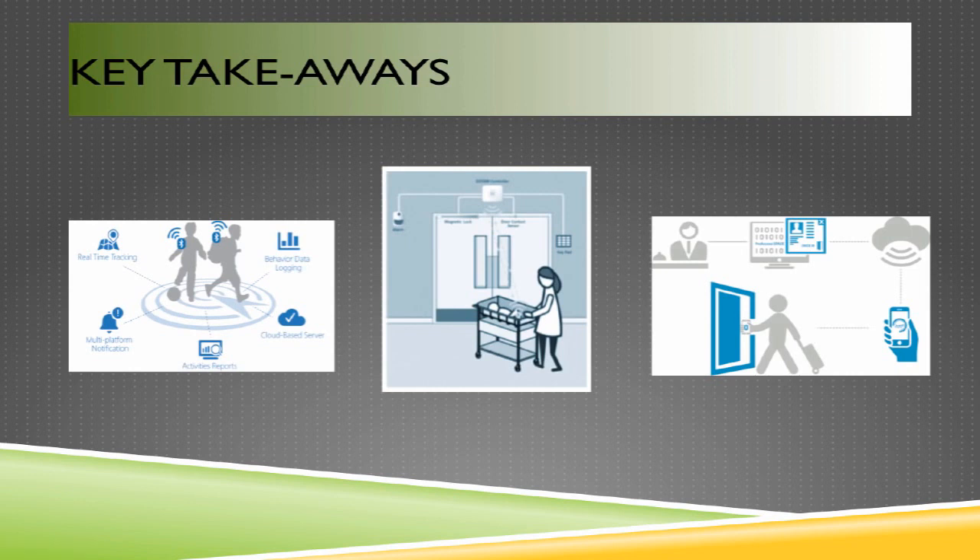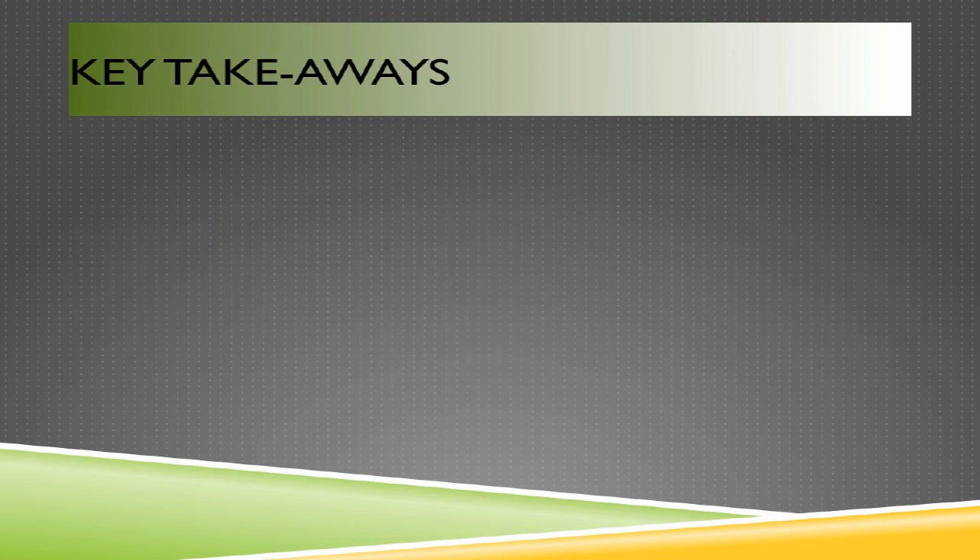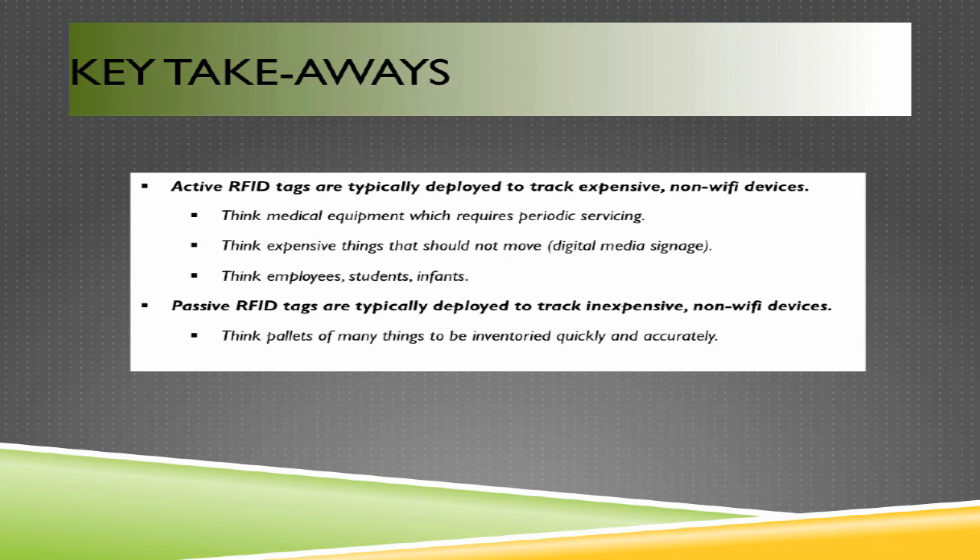NFC and proximity card readers can grant access to physical doorways, lock and unlock doors, and enable cashless payment transactions — all through the proximity of a device to an NFC reader, whether a badge to a door reader or a smartphone to a retail payment terminal. Active RFID tags are typically deployed to track expensive non-Wi-Fi devices — the typical active RFID tag list price is about $75. Think medical equipment or anything requiring periodic servicing that needs to be located within a large building, or expensive items like digital media signage that shouldn't move, where movement triggers an alert.